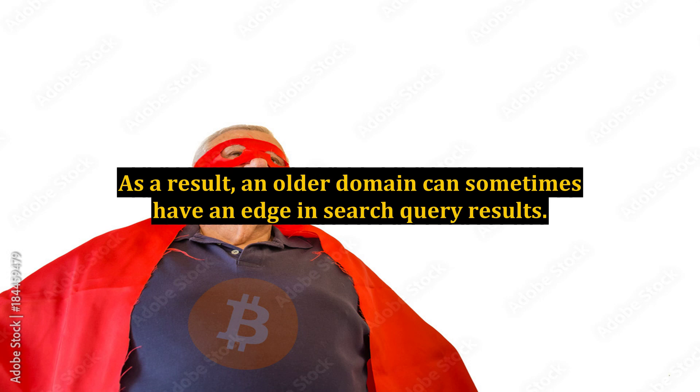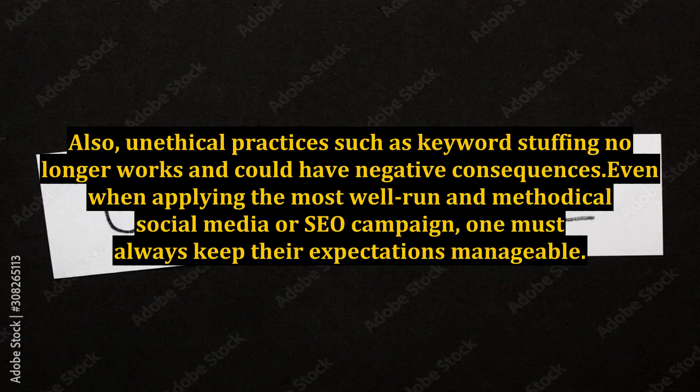As a result, an older domain can sometimes have an edge in search query results. Also, unethical practices such as keyword stuffing no longer works and could have negative consequences. Even when applying the most well-run and methodical social media or SEO campaign, one must always keep their expectations manageable.